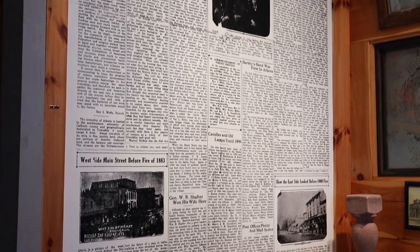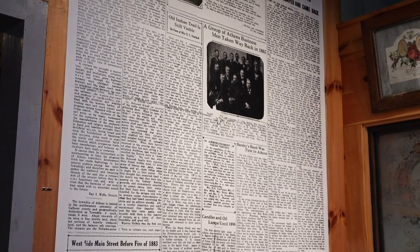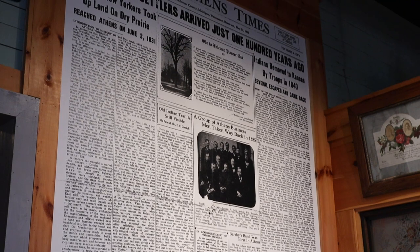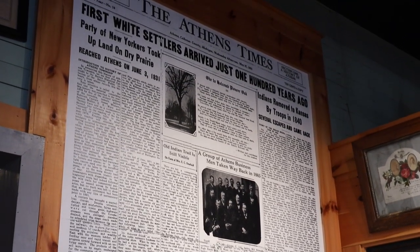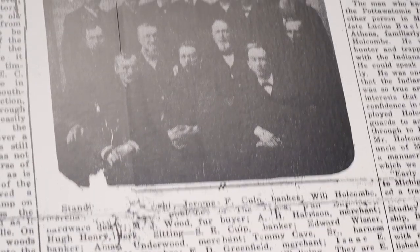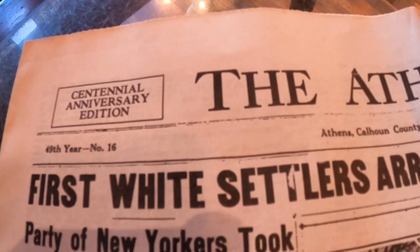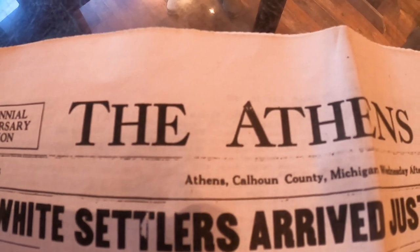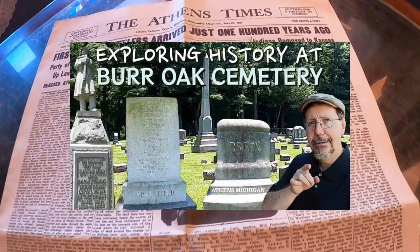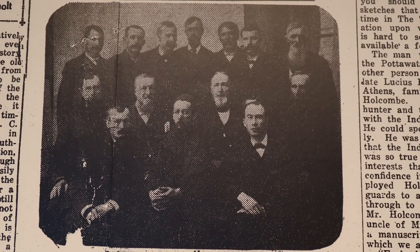The first thing I notice when I walk into the front exhibit space, among the many artifacts on display in this front room, is a newspaper article covering an entire wall. It's quite imposing — it's an article from the Athens Times from May 27, 1931, looking back at a hundred years of the early pioneer history of Athens. They actually showed me a copy of the original newspaper that the big poster on the wall was created from.